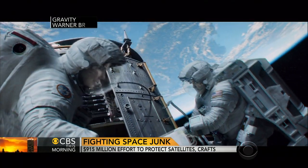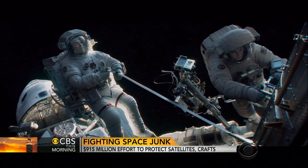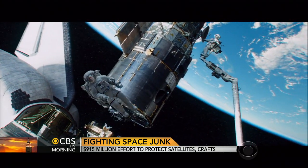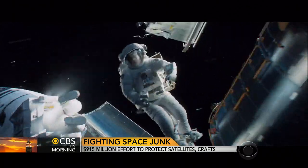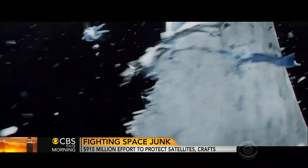A fictional worst-case scenario played out on the big screen last year in the blockbuster film Gravity. Multiple satellites are down and they keep on falling. That's unlikely to happen in the real world, but experts say the threat is growing. It's only going to get worse, and if you know where the objects are, you can start to avoid them.